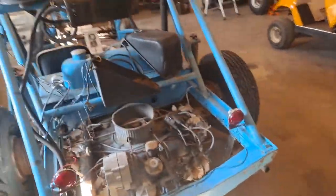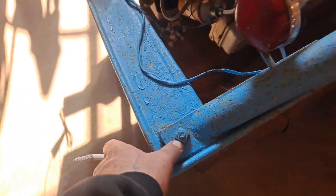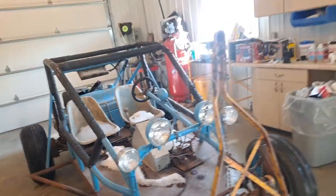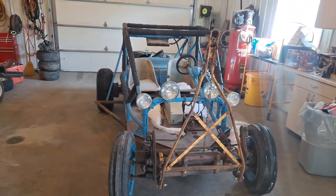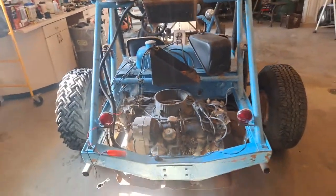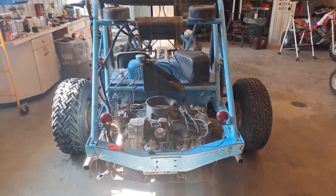Got a 1960-something boom buggy — it's got square head nuts on it, which kind of tells you the age. Kind of cool. Traded a 1996 Chevy pickup for it. I only had about 850 bucks in the pickup truck and traded it for this thing.